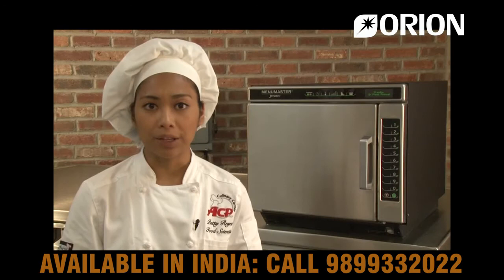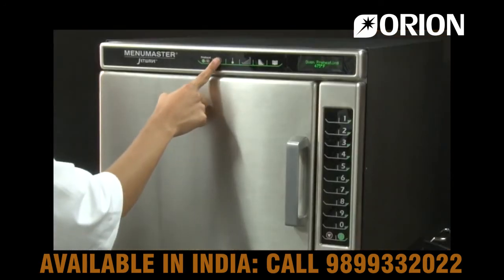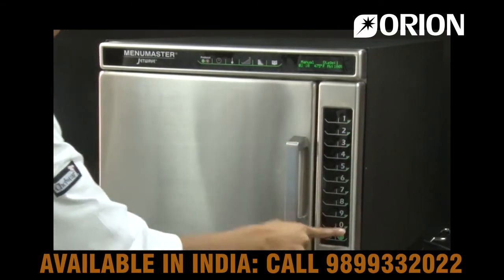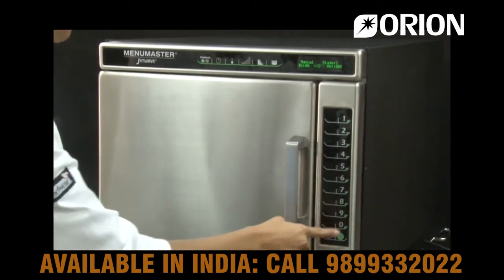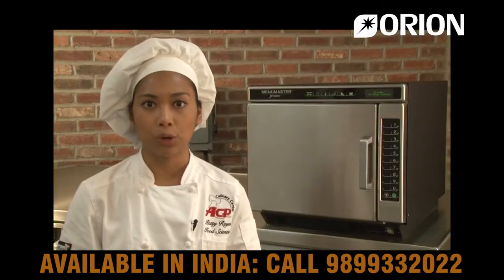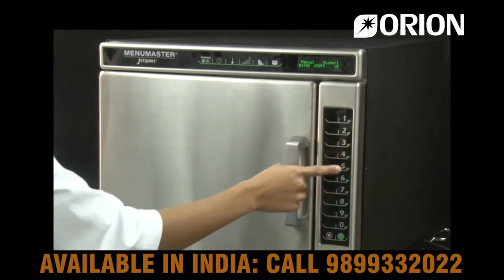To manually operate the JetWave, once the oven has been preheated, select the time entry keypad and enter the cooking time. Press the temperature entry pad if the desired cooking temperature differs from the preheat temperature of 475 degrees, then enter the new temperature. All cooking stages need to be programmed at the same temperature — for instance, stage 2 can't reset at a lower temperature than stage 1. The program will not cook.